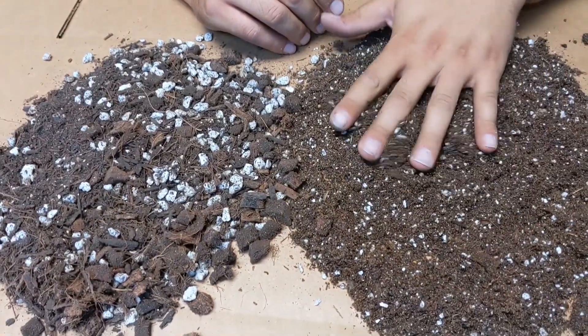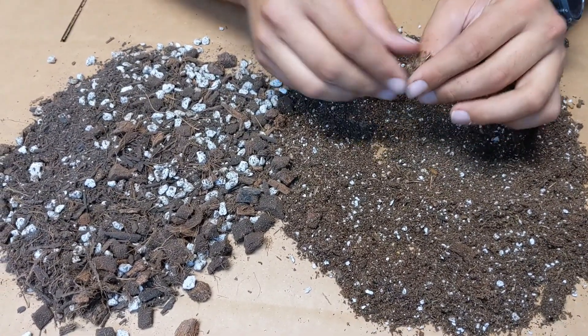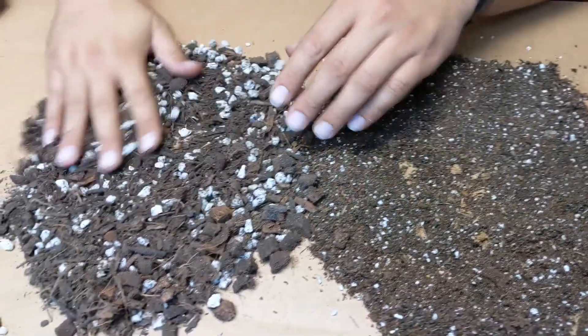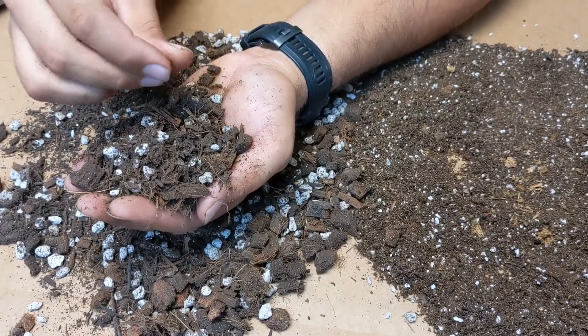This one is sphagnum moss-heavy and not a whole lot of compost. You can see it's got some chips but they're more like clumps. And then the Della Tanks mix has the pumice, the compost, and the coco chip.